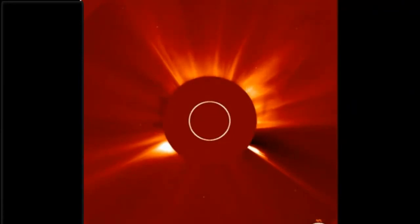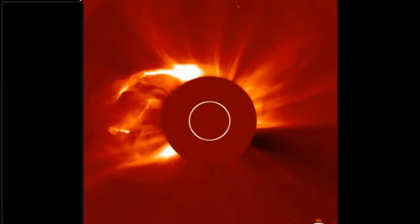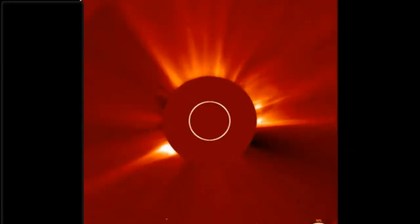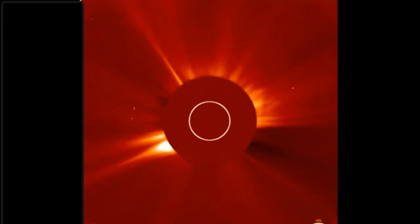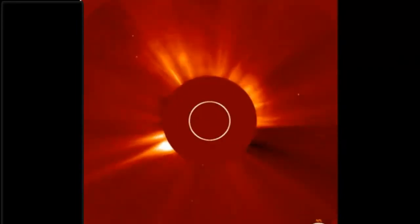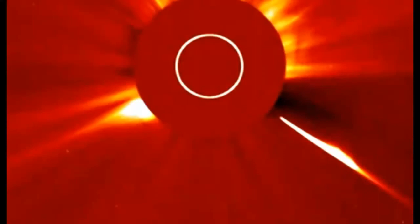Watch how it blows out the back of the sun — look at that. That is huge. 1.3 million Earths would fit in that white circle, and that white circle represents the size of the sun.